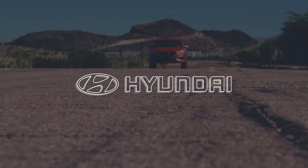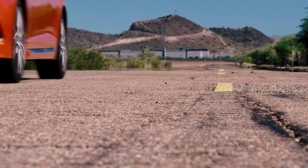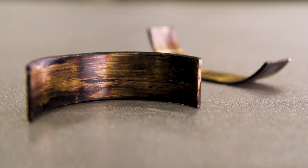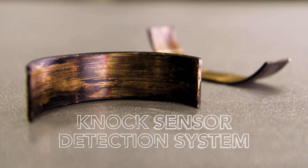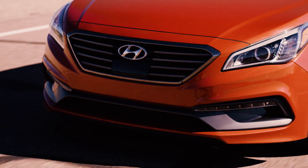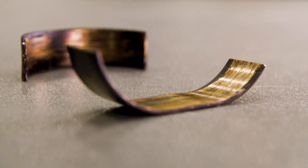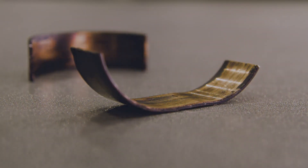Hyundai has developed an engine monitoring technology capable of detecting early engine failures caused by excessive bearing wear. The technology, which is called a knock sensor detection system, uses software innovations and leverages existing sensors on the engine to continuously monitor for unusual vibrations caused by worn engine bearings that may precede an engine failure.